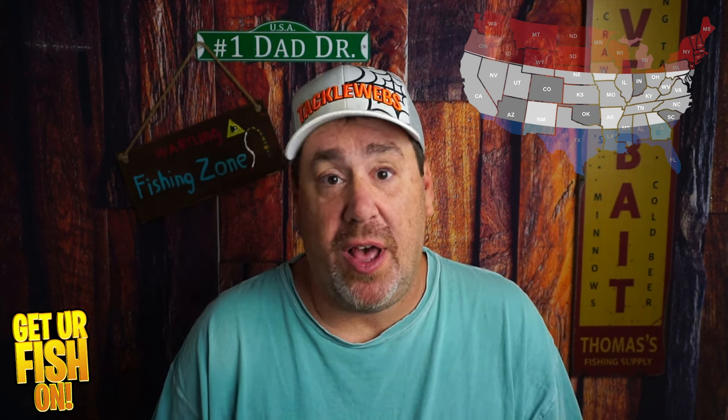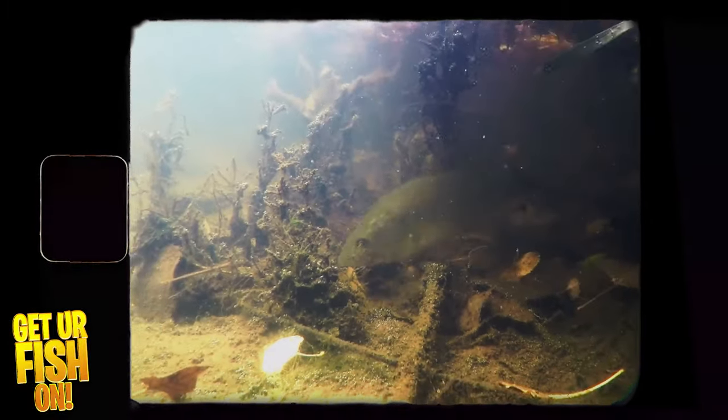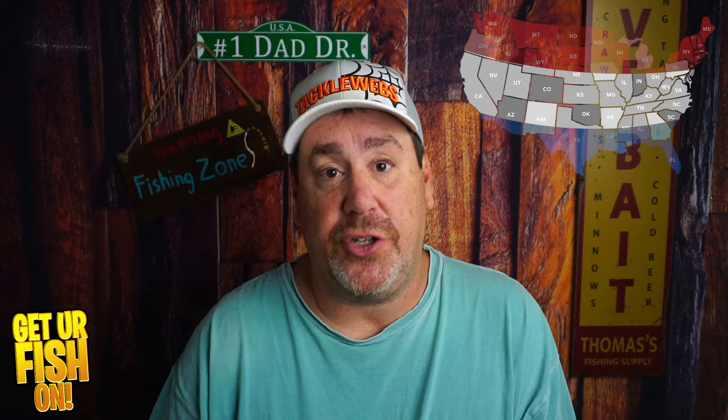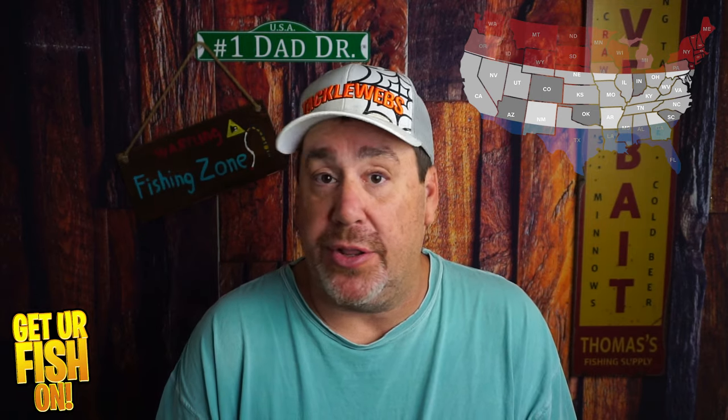My third bait for the middle of the country is some sort of creature bait — a Spicy Beaver or similar soft plastic that you can put in the right spots, bounce off the bottom, and trigger bites. Crawfish are a key forage in that region, so something with good vibration and paddling claws is going to be very successful.